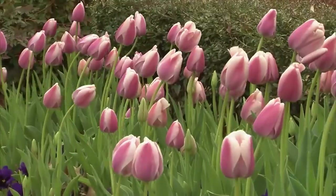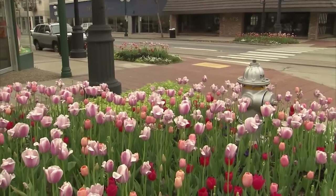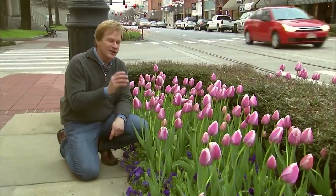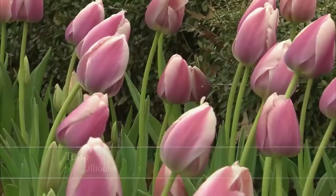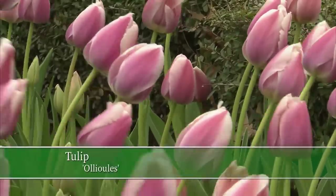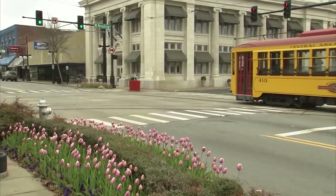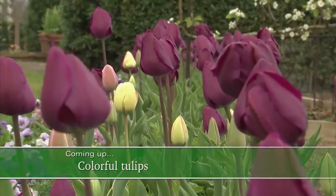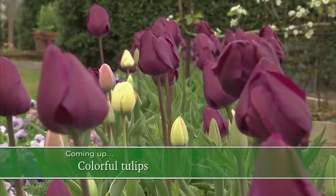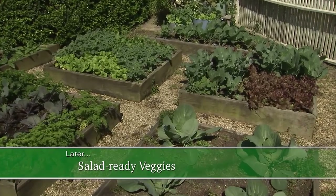Not only are we working hard to find a cure for breast cancer, but we're adding a touch of beauty to this wonderful cityscape. The color pink is nationally recognized as the color for breast cancer awareness — a color assigned to the tulip that represents compassion, caring, and consideration. After this quick break, I'll meet you back at the farm, and we'll talk about tulips and planting a salad-ready vegetable garden.